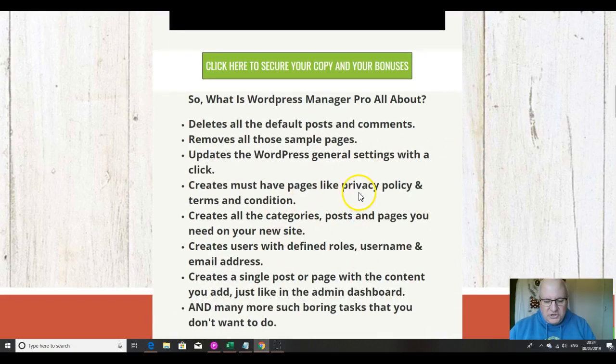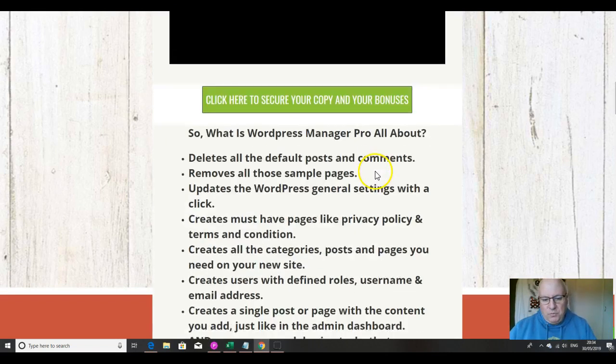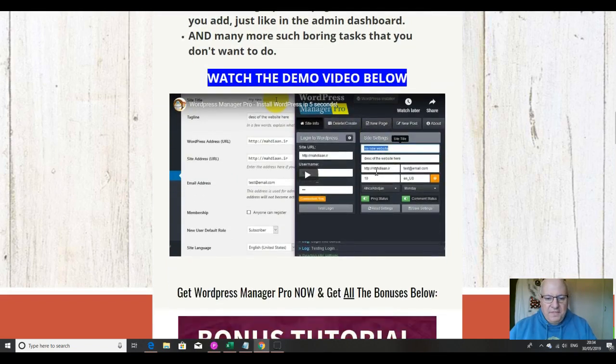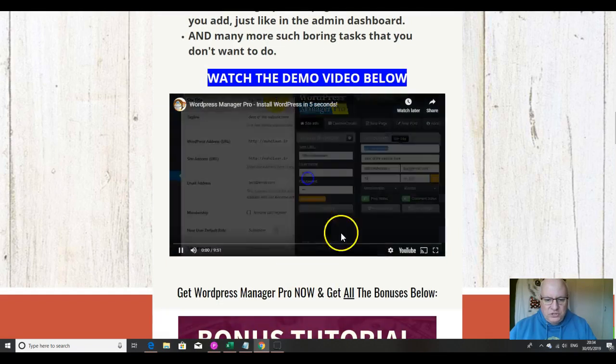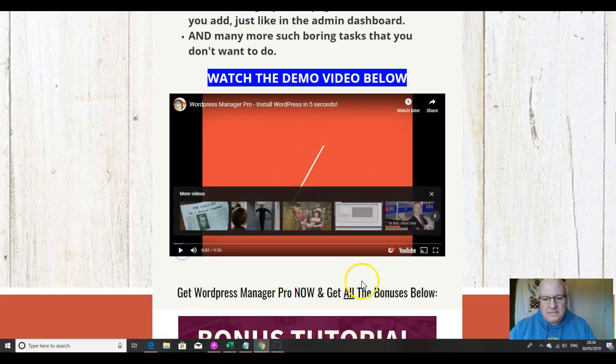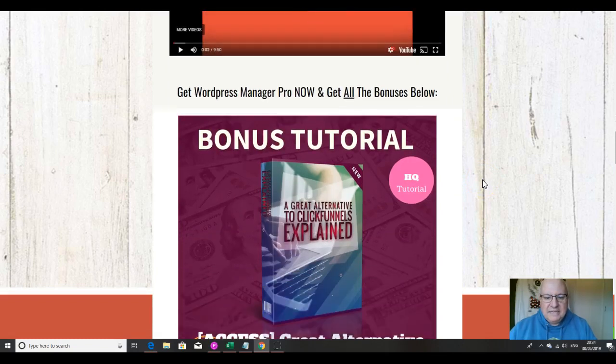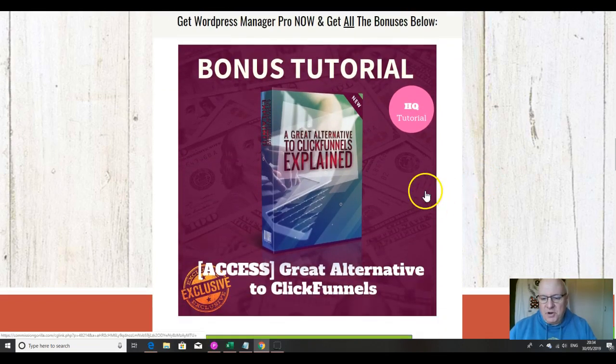So these are just a confirmation of the stuff it eliminates. When you click on the link you'll come to this page, and this video I'm recording will be here. This is the demo, which you should definitely watch — about 10 minutes long — and it takes you right through and shows you everything that WordPress Manager Pro does.